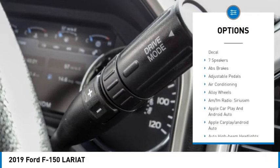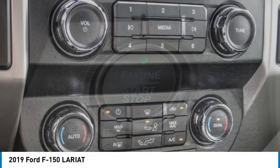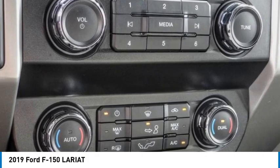Remote keyless entry, rear step bumper, fog lights, front wheel independent suspension, speed control. Come see the car for yourself.